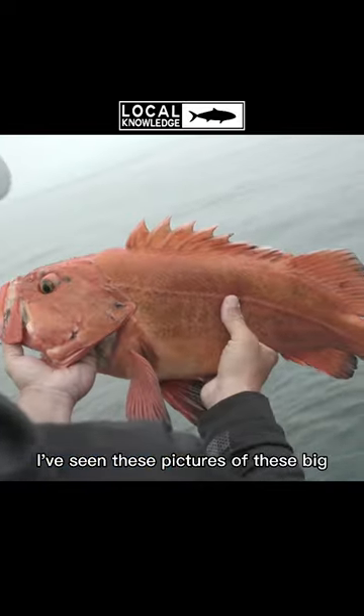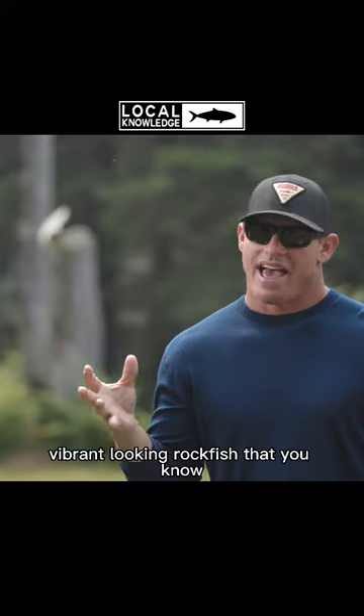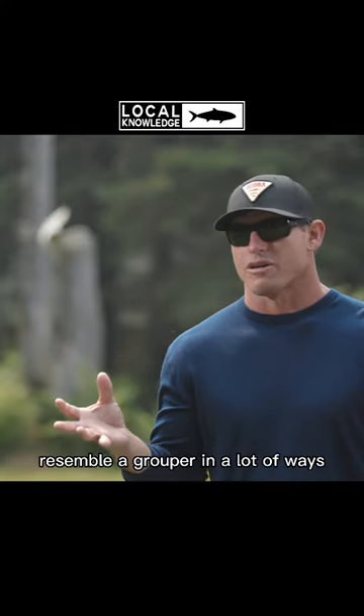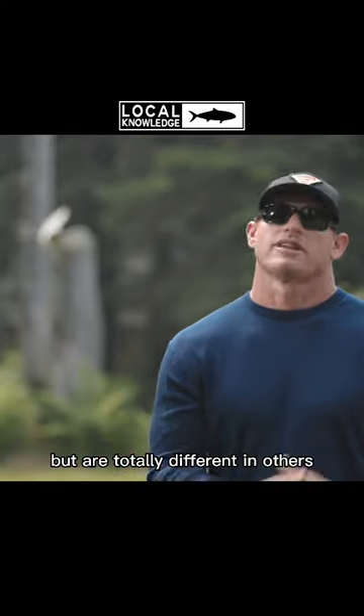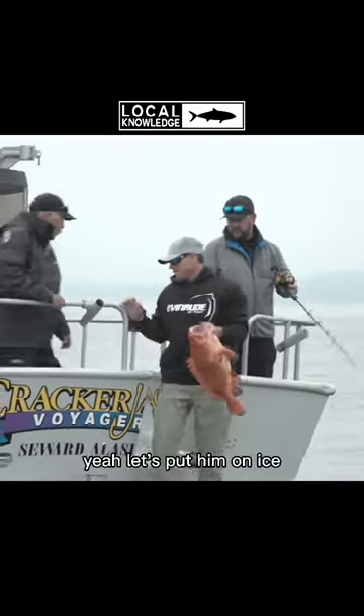I've seen these pictures of these big, vibrant looking rockfish that resemble a grouper in a lot of ways, but are totally different in others. That's cool. All right, I'm gonna throw this guy in the box — let's put him on ice.